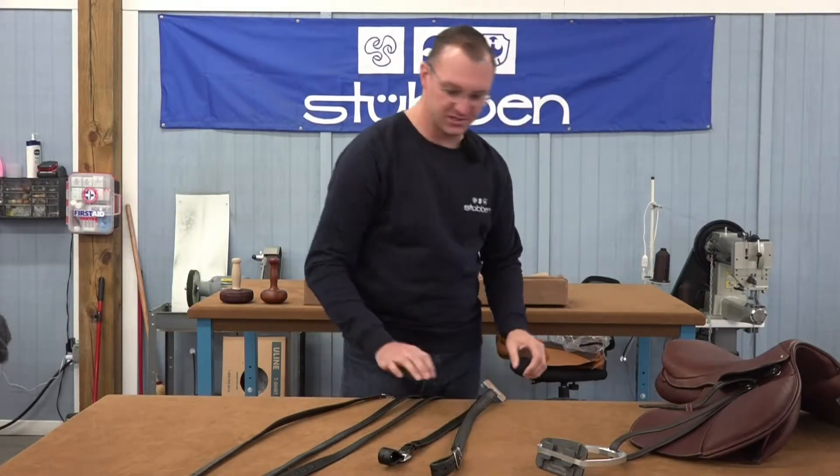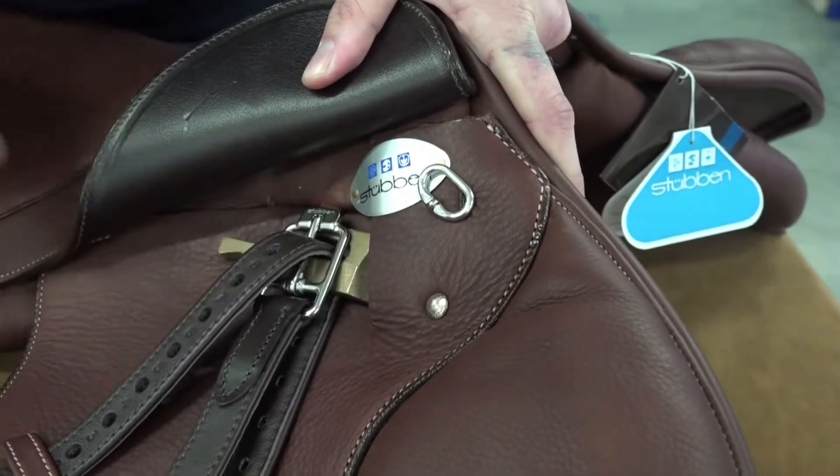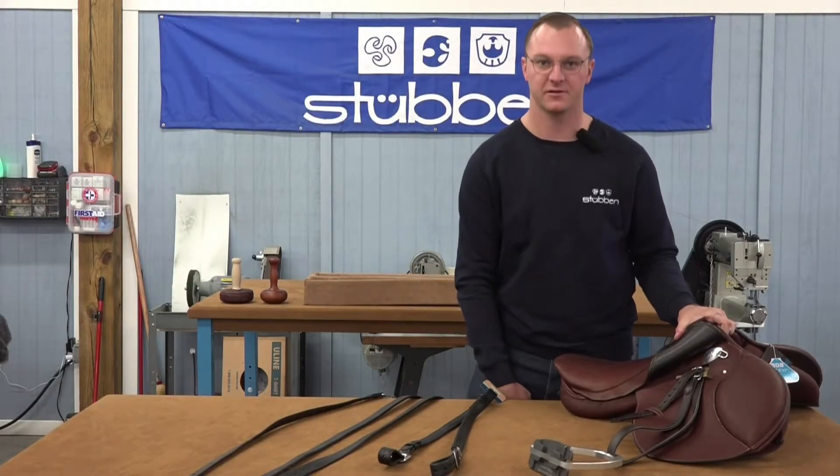The main feature of our traditional leather is our innovative buckle, which lays flat against the top of the stirrup bar and reduces the bulk under the rider's leg.